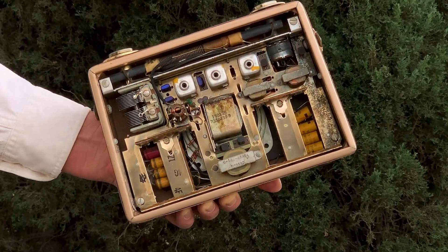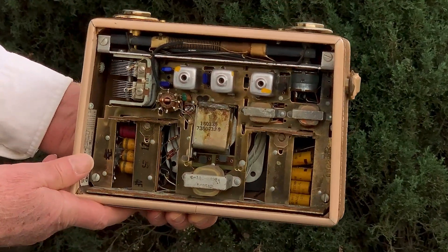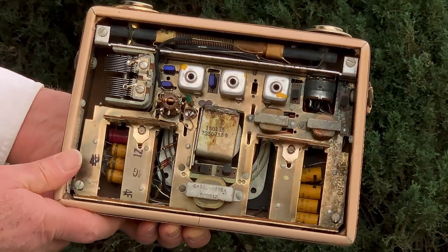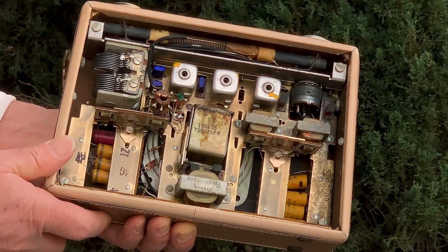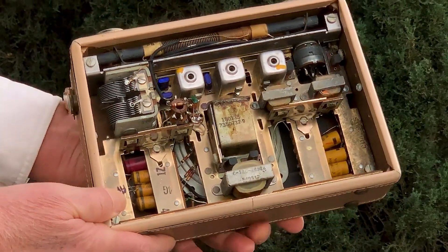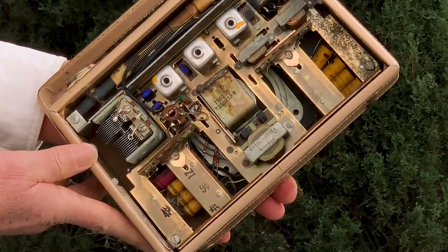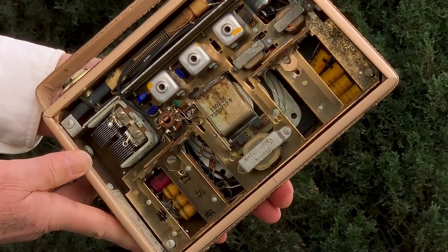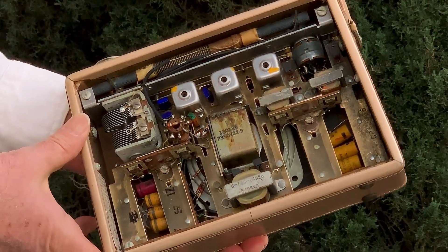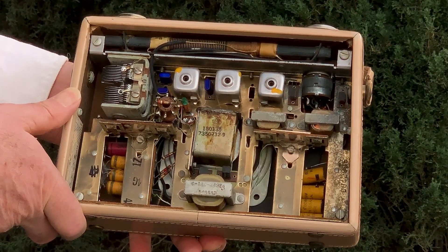Peering into the back of this historic transistor radio, we notice some interesting things. First, it looks as if it was built like military equipment and would survive for a month under fire in a muddy trench somewhere — and this example kind of looks like it already did. Second, there is no printed circuit board; we still find the old-style point-to-point wiring being used here. Third, the transistors aren't soldered to a circuit board — because there isn't one — the transistors are plugged into sockets, just like tubes would be.